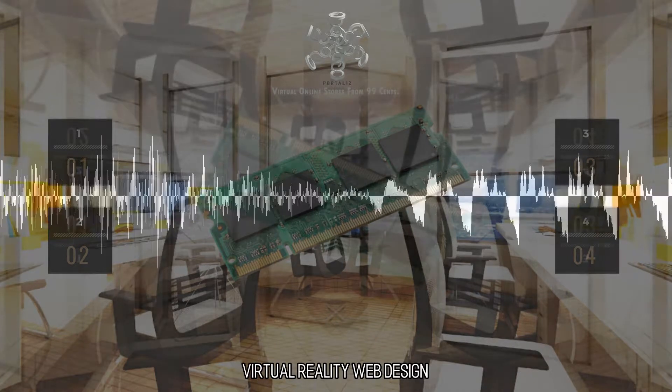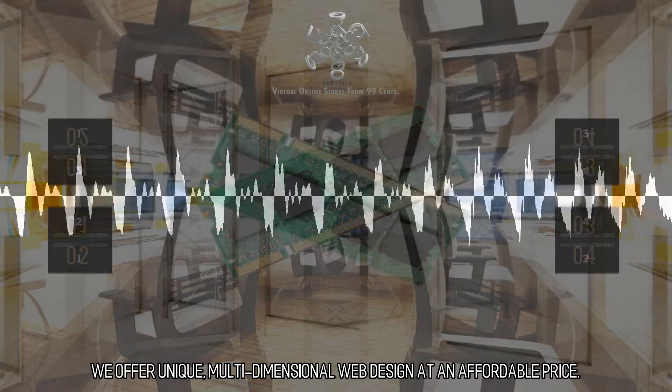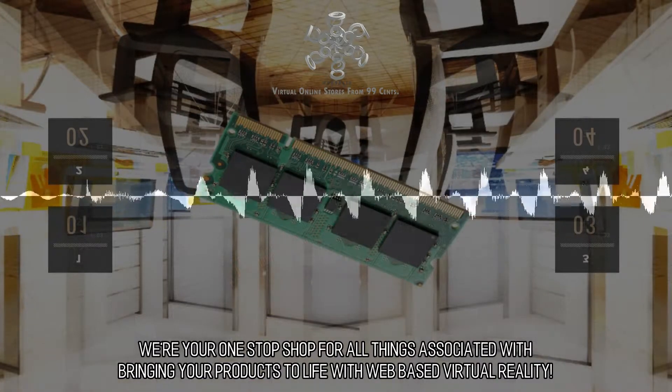Virtual Reality Web Design. We offer unique, multidimensional web design at an affordable price. We're your one-stop shop for all things associated with bringing your products to life with web-based virtual reality.